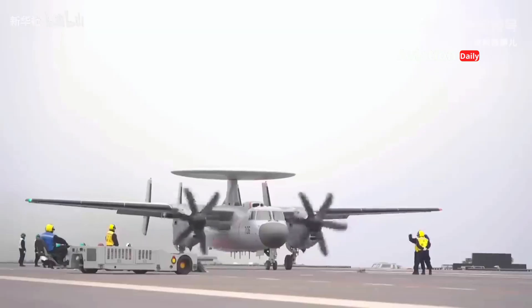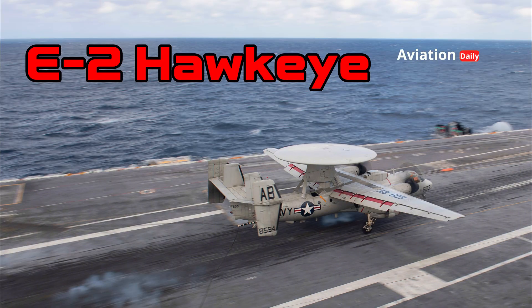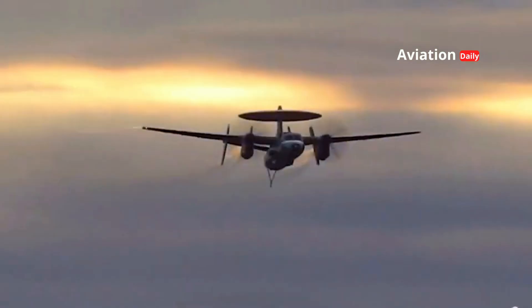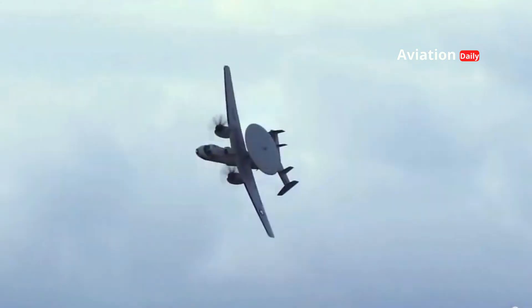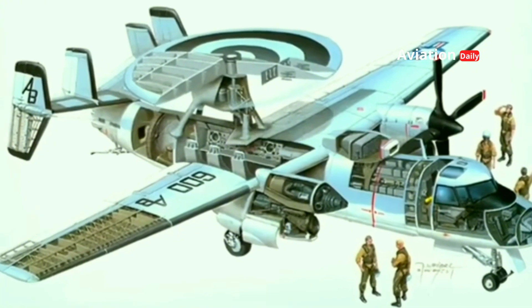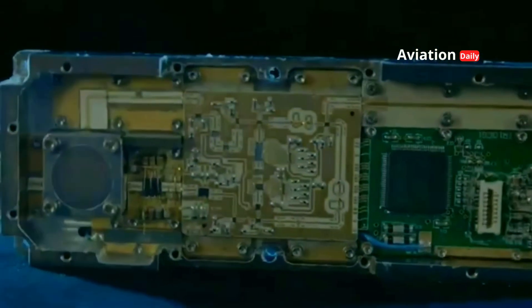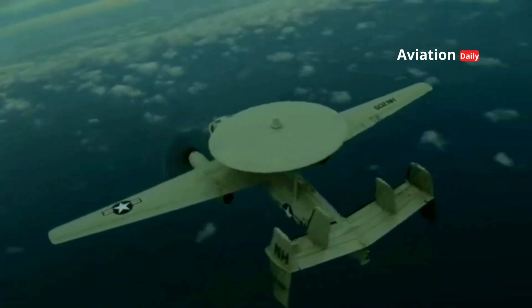From a distance, the silhouette of the KJ-600 may remind many defense observers of the U.S. Navy's E-2 Hawkeye, the aircraft that has been the gold standard for carrier operations for decades. However, beneath the resemblance, China has incorporated its own next-generation technology, demonstrating that this is not just a replica but rather an evolution.